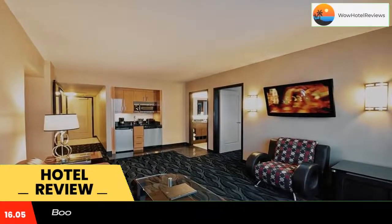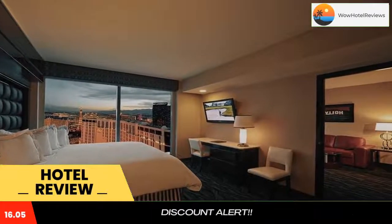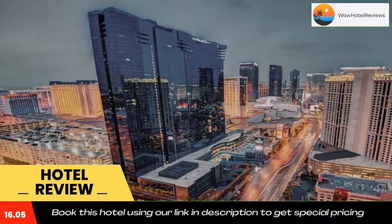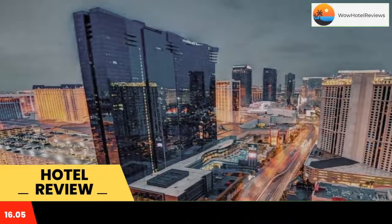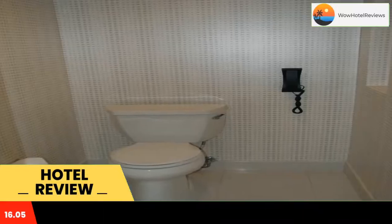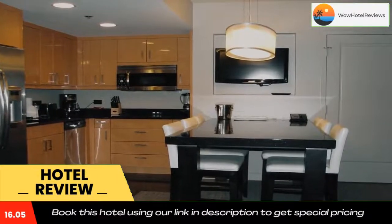Suites at Elara Las Vegas Strip, no resort fees, is ideally located in the center of the Las Vegas Strip. This hotel features an outdoor pool, a spa and wellness center, and an on-site restaurant. Modern rooms with upscale details and free Wi-Fi access are featured at Suites at Elara HGVC Las Vegas Strip, all with no resort fee.